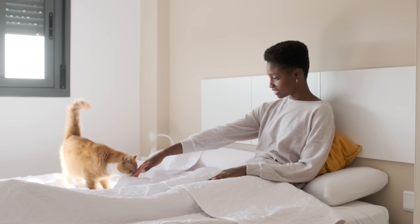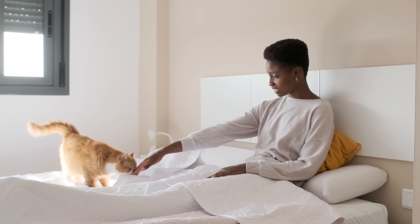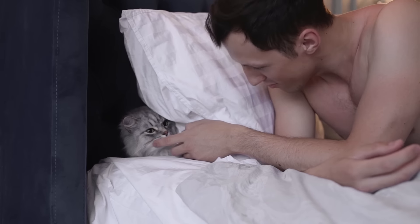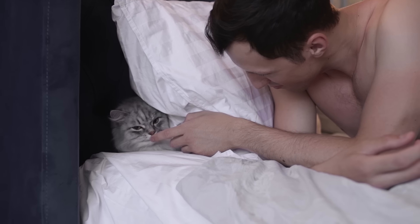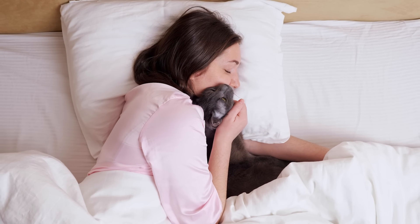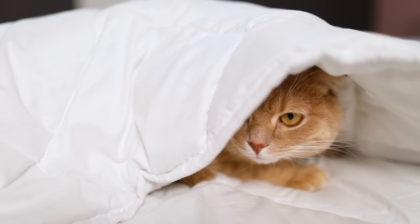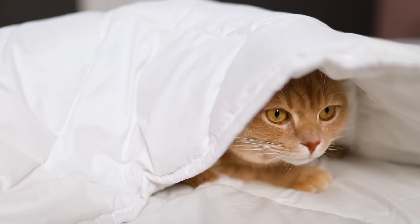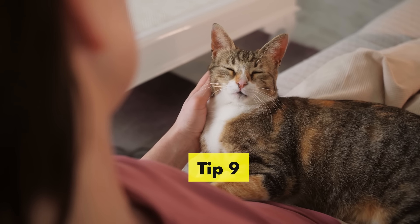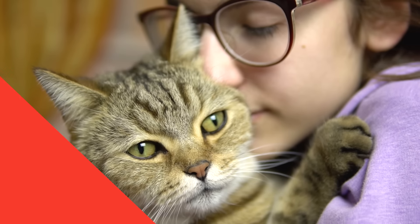Your human's bed is another important piece of furniture to claim. Humans don't seem to understand that you're supposed to take short naps throughout the day. Instead, they force themselves to stay awake all day and then crash hard at night, sometimes sleeping for as long as eight hours. The good news is that right before their sleeping time is a good time to claim a spot on their bed — they'll likely be too sleepy to protest.